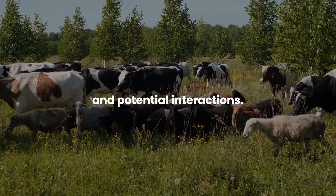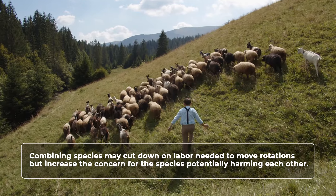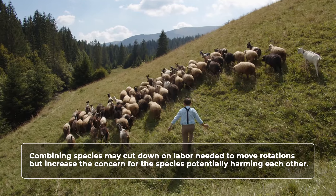When combining species in a grazing rotation, it's important to consider their nutritional requirements, grazing preferences, and potential interactions. For example, cattle may be more aggressive towards smaller animals such as sheep and goats, so it may be necessary to manage them separately or introduce them gradually. There are pros and cons on both sides to integration versus keeping species separate. Combining species may cut down on labor needed to move rotations but increase concern for animals potentially harming each other. Additionally, one type might provide predator protection — for example, cows can be a deterrent to animals that might prey on sheep or goats.